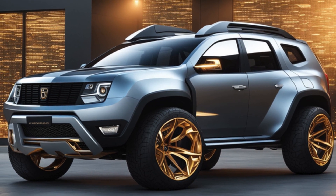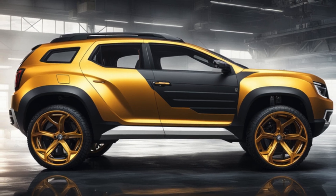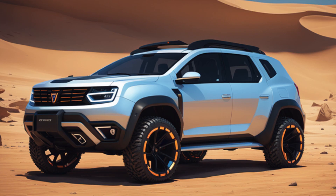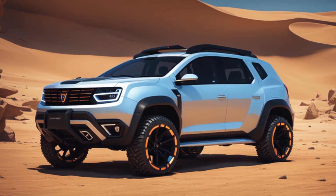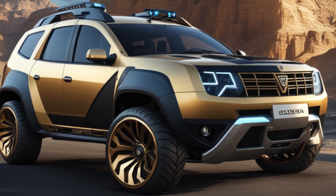Let me tell y'all something about this Dacia Duster concept. I reckon it's an interesting little contraption they got going on over there. Let me try and put it in my own words, Shelby style. Picture this, folks — you're out in the wild, wide-open terrain, and you need something tough and rugged to tackle those treacherous off-road adventures. That's where this Dacia Duster concept comes in, guns blazing.